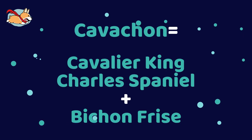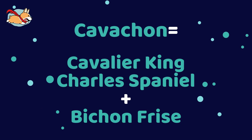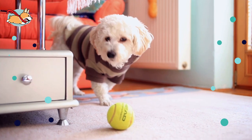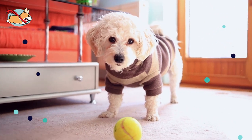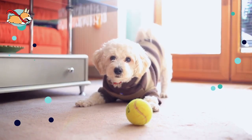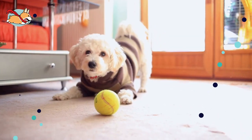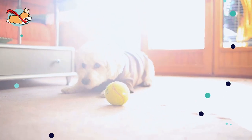A Cavachon is an adorable little mix between the Cavalier King Charles Spaniel and the Bichon Frise. This gentle-natured dog has a lot of love, and its sweet personality can capture anyone's heart. Their sweet personality makes them the perfect first puppy for children. They are also wonderful therapy dogs and emotional support animals.